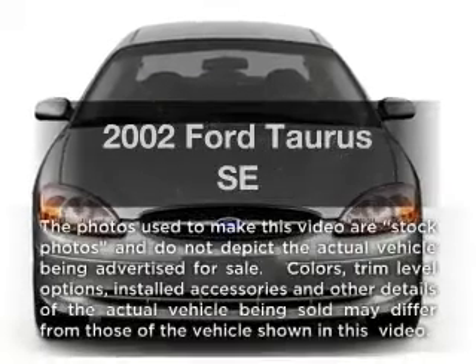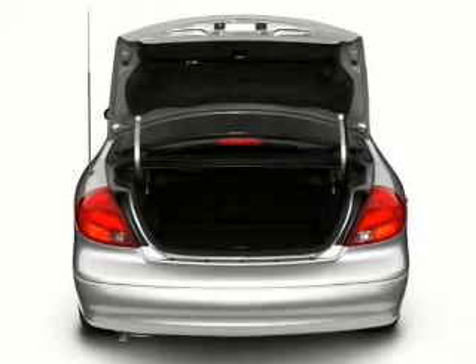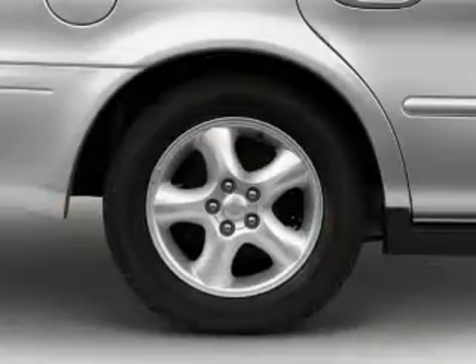Presenting the 2002 Ford Taurus — everything you need under one roof with this great vehicle. With a solid six-cylinder engine connected to a smooth shifting automatic transmission, premium wheels give a more luxurious look.